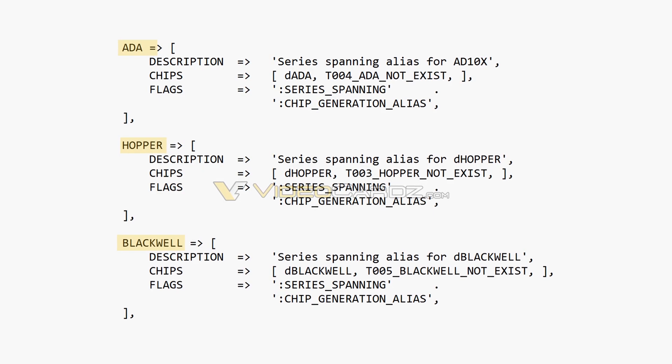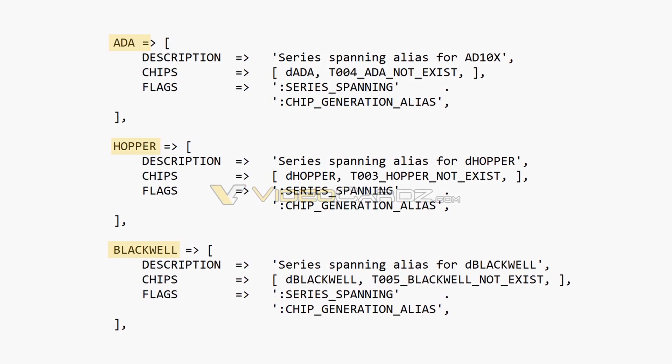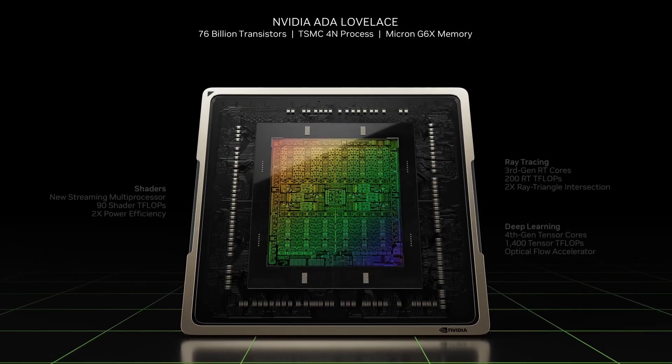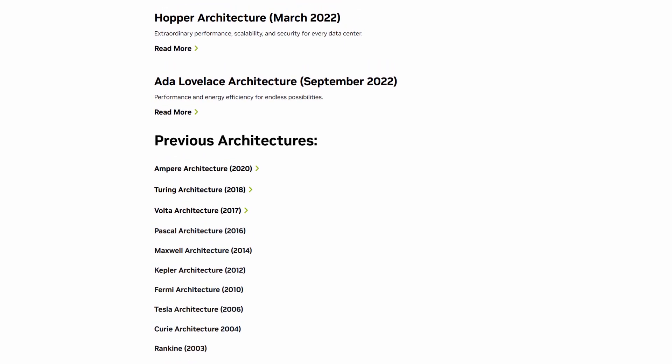The Blackwell codename was first revealed during the NVIDIA hack in 2022, confirming it as the architecture behind the RTX 50 series. This wasn't just a random leak — it was part of a significant data breach that revealed several of NVIDIA's future plans, such as Hopper and Ada Lovelace, which was then confirmed to be the RTX 40 series. Looking at NVIDIA's historical release patterns, we typically see about a two-year gap between architectures, and Blackwell seems to be following this timeline too.